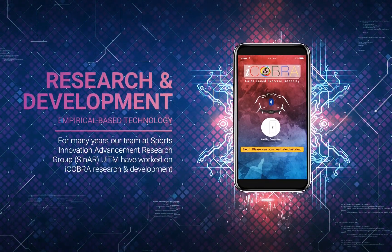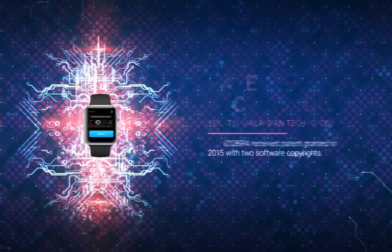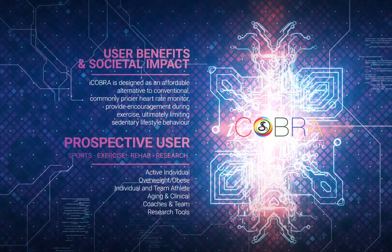We believe that the color-coded heart rate monitoring system can revolutionize the way of monitoring exercise intensity and help users monitor and regulate their exercise training regime in a more effective and safer manner.